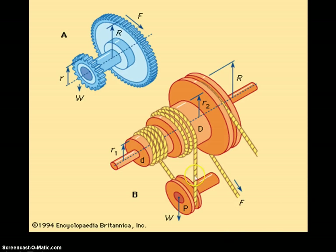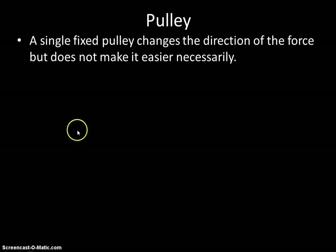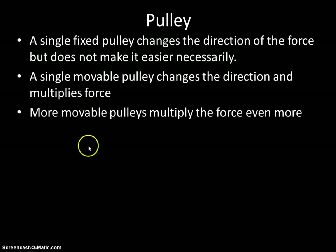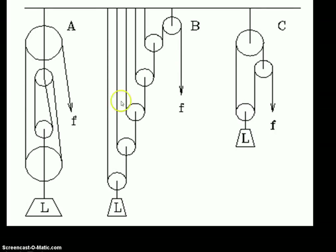A pulley makes use of a wheel and axle to transfer the direction and sometimes the amount of our force. A single fixed pulley changes the direction of force but doesn't make it easier. A movable pulley changes the direction and multiplies your force depending on how many pulleys you have. Multiple pulley systems make our forces much, much easier — multiplying the force exponentially.